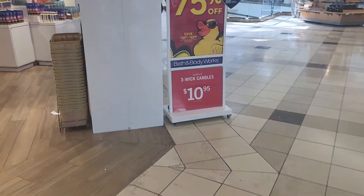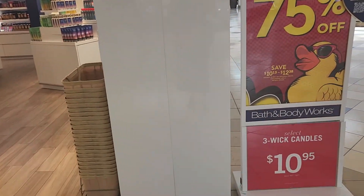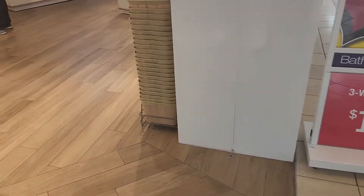Right now Bath and Body Works have a special — 75% off on body care and the three-wick candle for $10.95. So that's what I'm looking for: some candles.